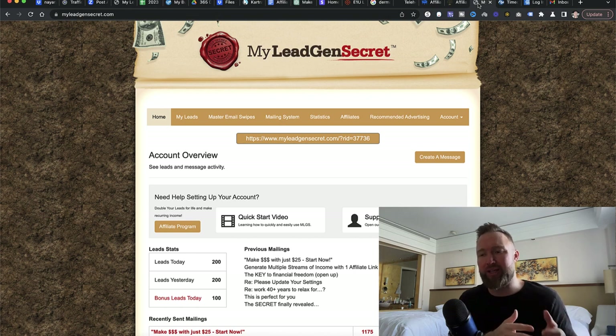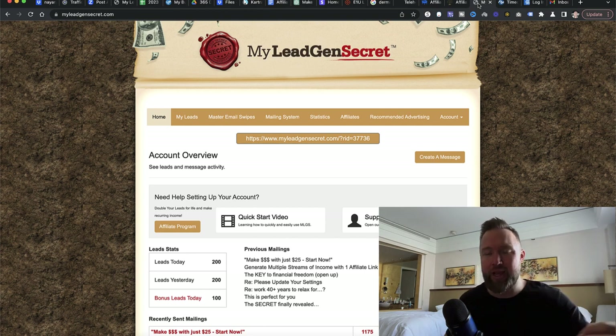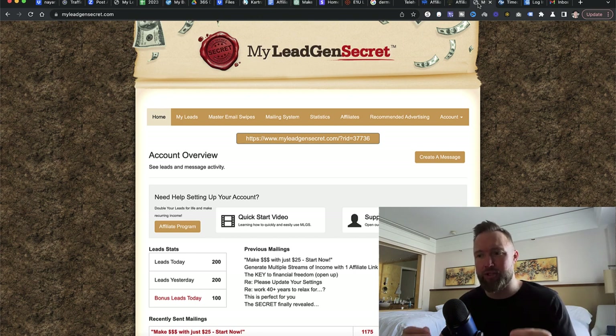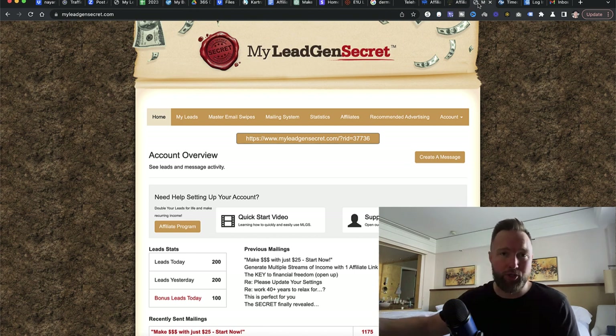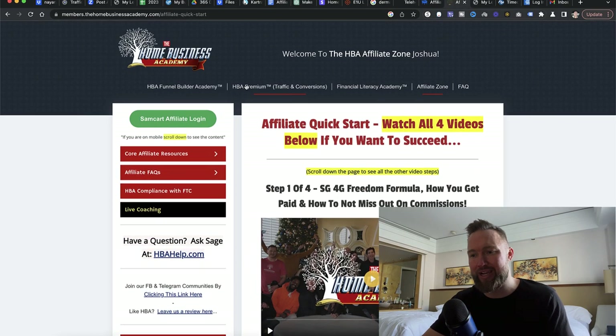With My Lead Gen Secret and paid traffic, you pay money for the leads and potential sales, whereas with free advertising, you're paying with your time. To get results fairly quickly out of the gate, we want to leverage paid traffic — simply pay, get website visitors quickly, get leads very quickly, and potential sales very quickly. Then as we're doing our paid traffic every day, we also do our long-term free traffic strategy.